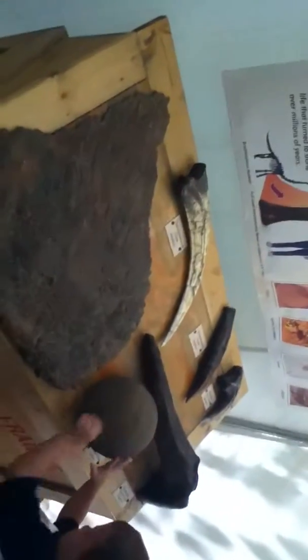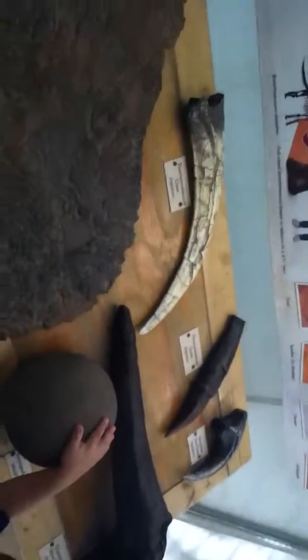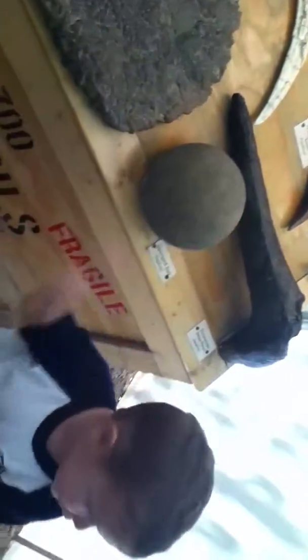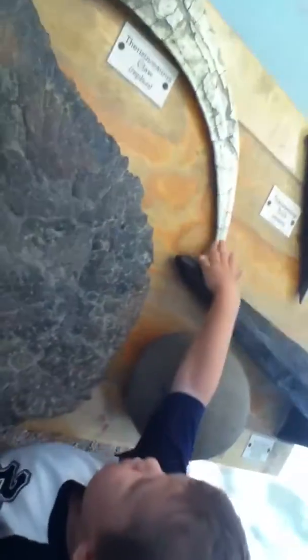Oh, this is where the paleontologists work. That's a dinosaur. Let's see what that is — that's a Sauropod egg. Look, here's teeth. Teeth? Touch that. That's a claw.